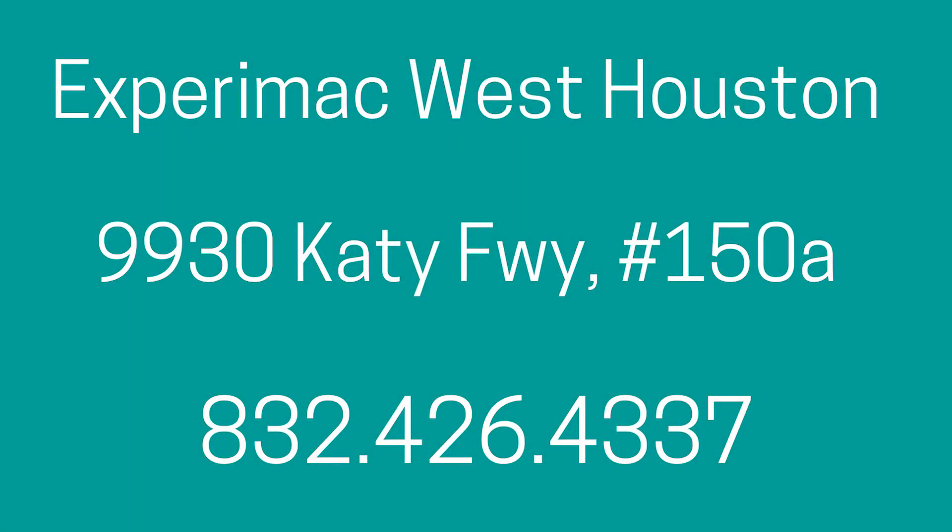So if you want a cool Mac computer at a great price that runs macOS Mojave, come see us at Experimac. Experimac West Houston is on the Katy Freeway between Bunker Hill and Gessner, across from Memorial City Mall.